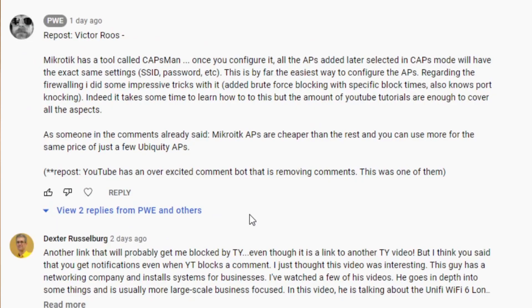Victor made a comment about MikroTik's CAPsMAN feature: once you configure it you can just add access points later on and they'll all get the same SSID and password. That's a very easy way to configure access points. And as others noted, the MikroTik AP is cheaper than the rest, so you can buy more of them for the same price as fewer Ubiquity access points.